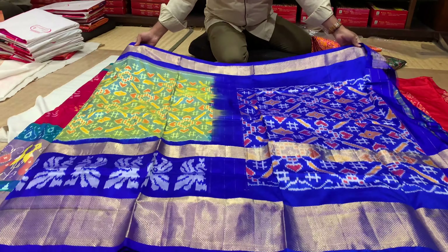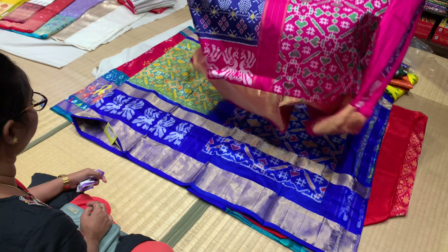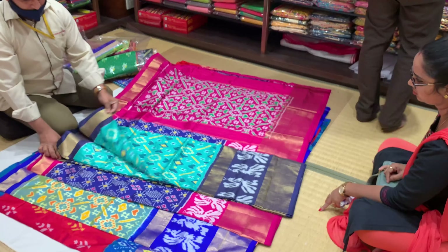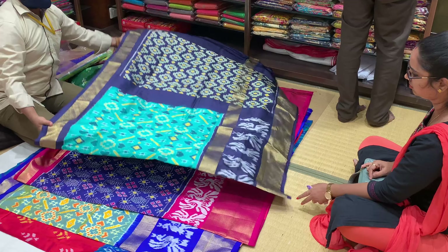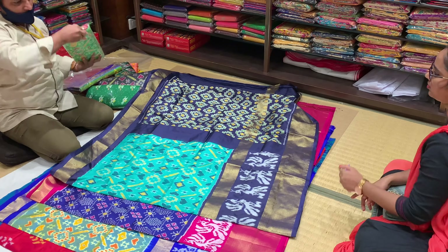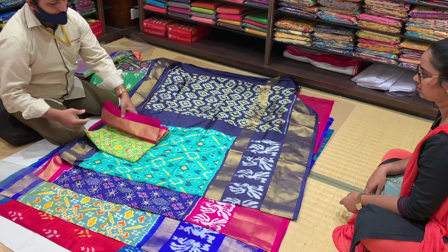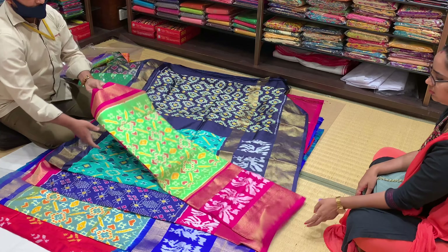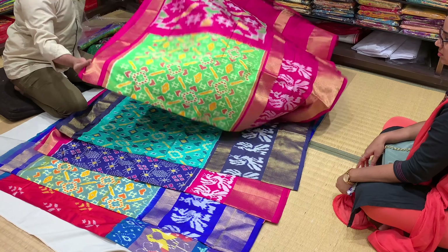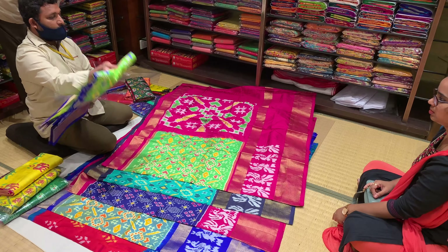I was looking at Pochampalli in the first round. There were a lot of color combinations and double and single borders. I looked at all the varieties — showing all the Pochampalli with double and single weaving.